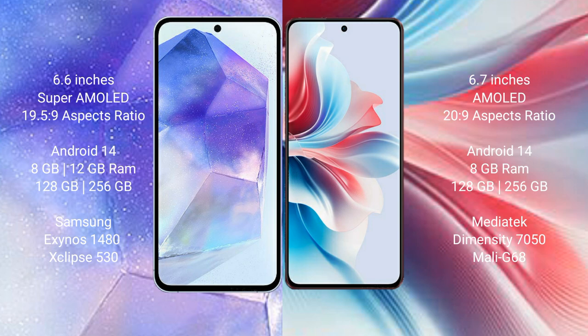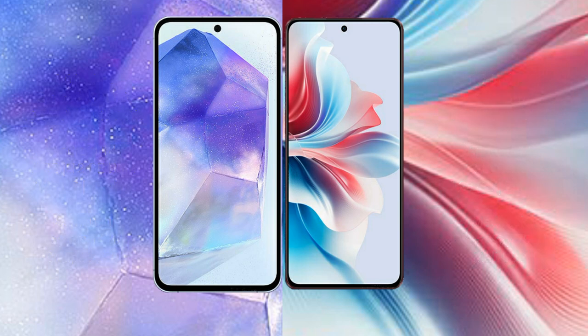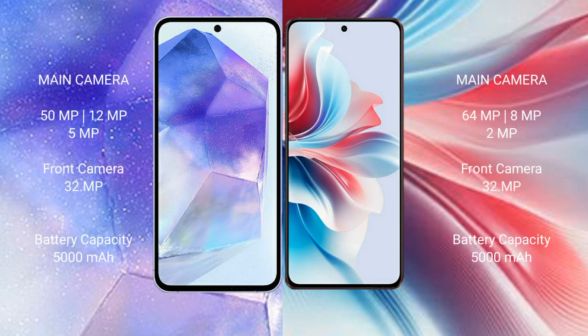Both the Samsung Galaxy A55 and Oppo F25 Pro run on the Android 14 operating system. The Samsung Galaxy A55 comes with 8GB or 12GB RAM and 128GB or 256GB internal storage, powered by the Exynos 1480 processor with Mali-G68 GPU. The Oppo F25 Pro comes with 8GB RAM and 128GB or 256GB internal storage, powered by the MediaTek Dimensity 7050 processor with Mali-G68 GPU.